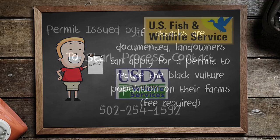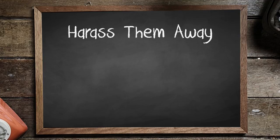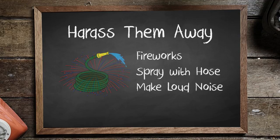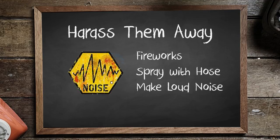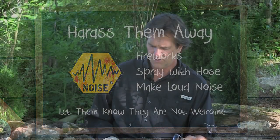The permit is issued by the U.S. Fish and Wildlife Service. To contact them, the number is 502-254-1592. Please take photos of the damage. It's illegal to kill them without a permit, but you can harass them away by shooting off fireworks, spraying them with a hose, or using loud noises. Let them know they're not welcome and hopefully they'll go away.